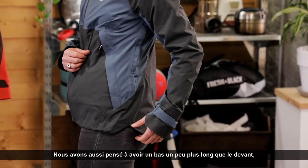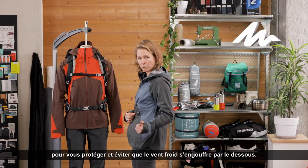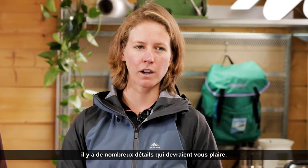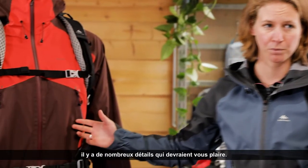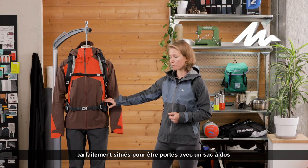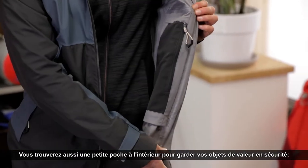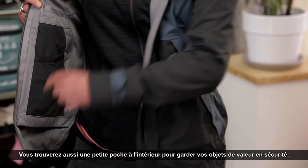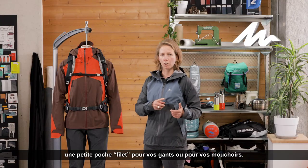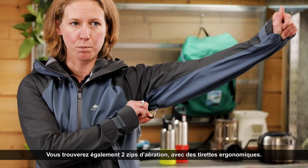We also have thought about having a bottom a little bit longer than the front so that you get protection and avoid a cold wind. First of all, you'll find two big pockets at the front which are perfectly located to be worn with a backpack. You'll also find a small pocket in the inside to secure your valuable items. You'll also find one small mesh pocket for your gloves or for your tissues. You'll also find two ventilation zippers with ergonomic pullers.